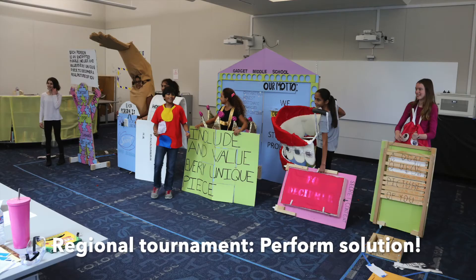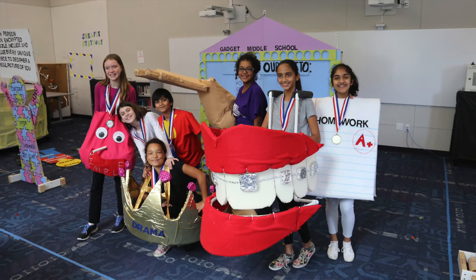At the regional tournament celebration, teams perform their eight-minute challenge solution in front of an audience and appraisers. At the tournament, teams also participate in something called instant challenge.